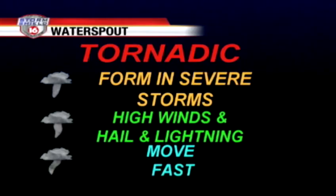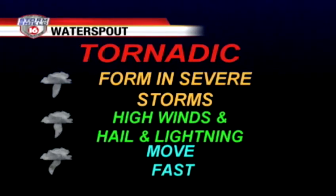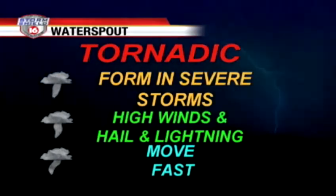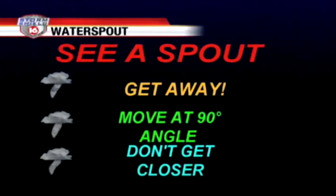The other type are tornadic. Usually it's a tornado that formed over land and then moves over water — that's when they form in those severe storms. You have high winds, lots of hail, and lots of lightning, and they tend to move very fast. The last time we had a waterspout of this type was back in April of 2000, during our severe weather outbreak.